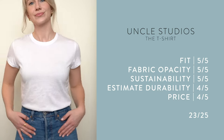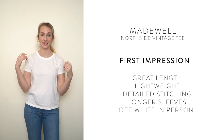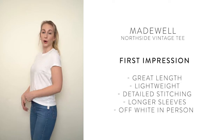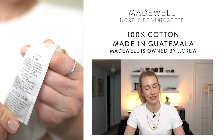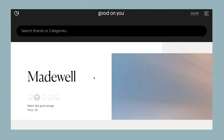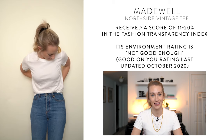Next up is Madewell. After trying the Uncle Studios shirt, this one seemed pretty similar, but there are differences. First impressions: very light, easy to move, but it's a little off-white — not that perfect crisp white. It's 100% cotton, made in Guatemala. When I investigated on Good On You, which I recommend checking out, Madewell's ranking was not great — scoring 11 to 20% on the fashion transparency index.